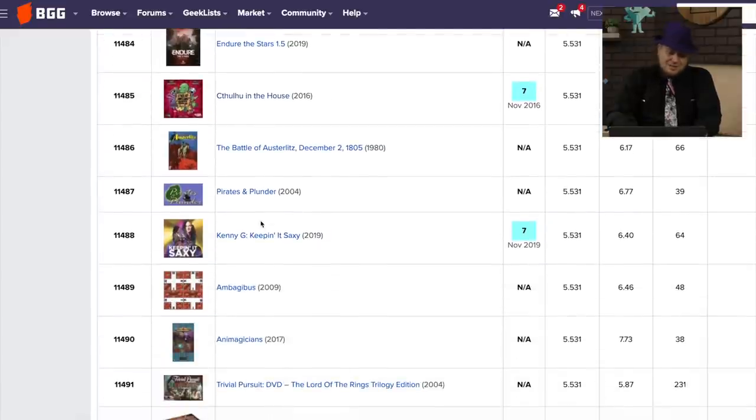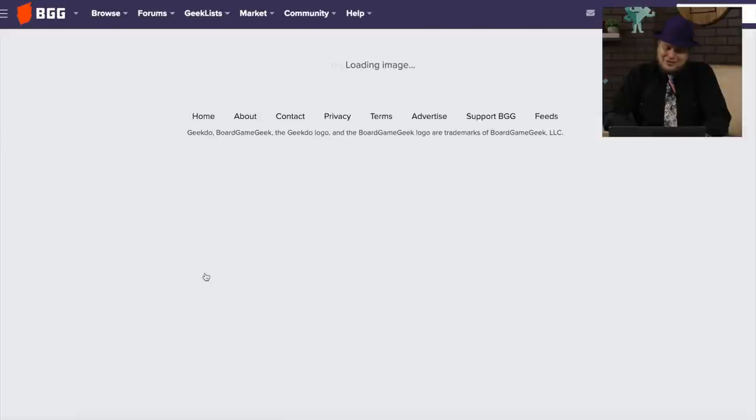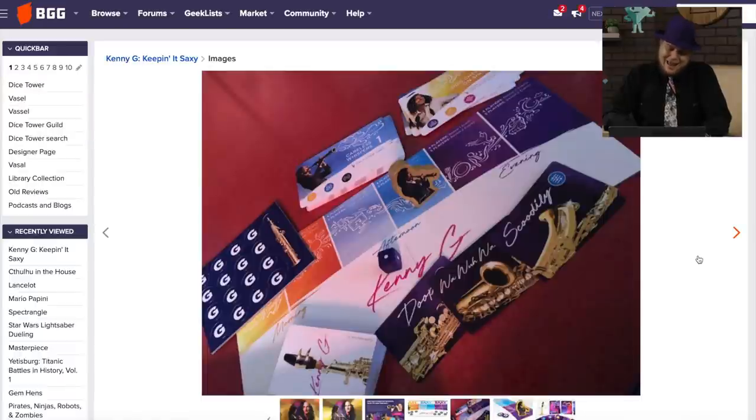Then we have Kenny G: Keeping It Sexy. I'm actually surprised this one's so low. It's Kenny G, man. This is one of those games I keep in my tower library because I know someone's going to come by and be like, what? This is a cooperative game — a very easy cooperative game where you are keeping it sexy with Kenny G. And then you have to save the cards. There's dupe wada wada skoo-dee-dee-doo.